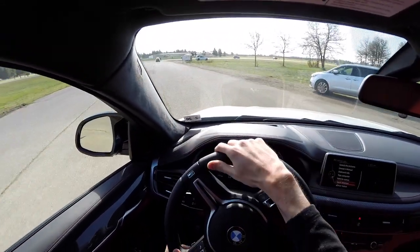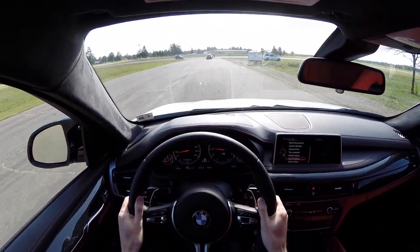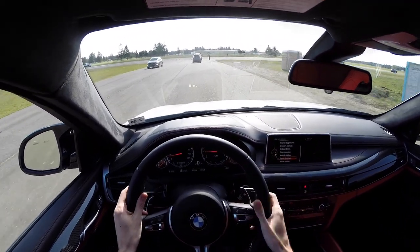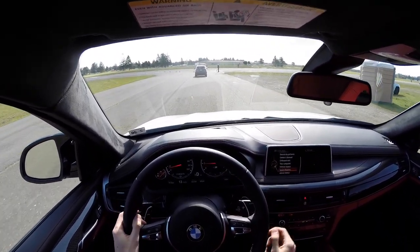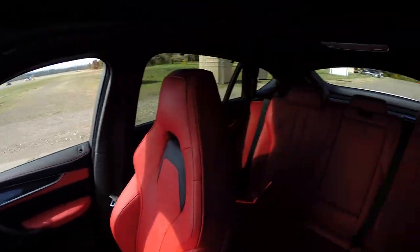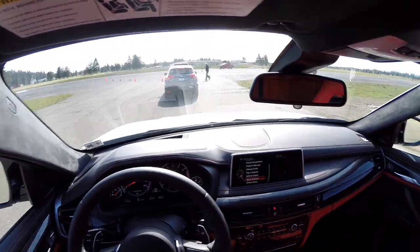The steering wheel leather wrap is very soft — basically the exact same as with the X5M. The seat is comfortable with a decent amount of cushion. Checking visibility, there's a little bit less out the rear compared to the X5M.